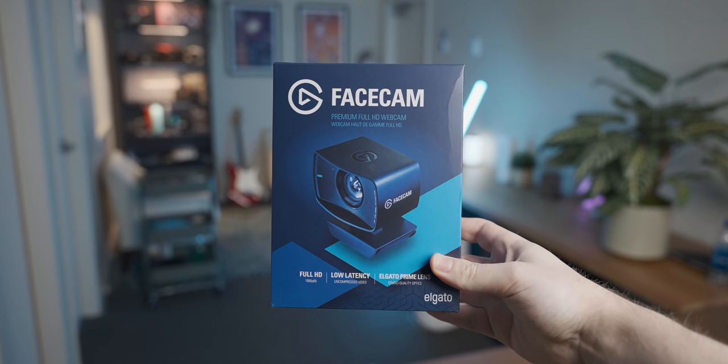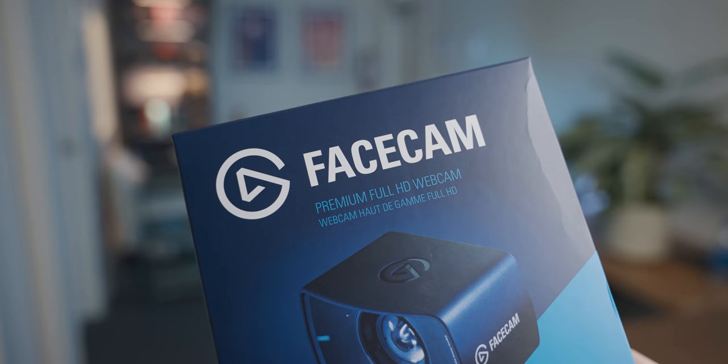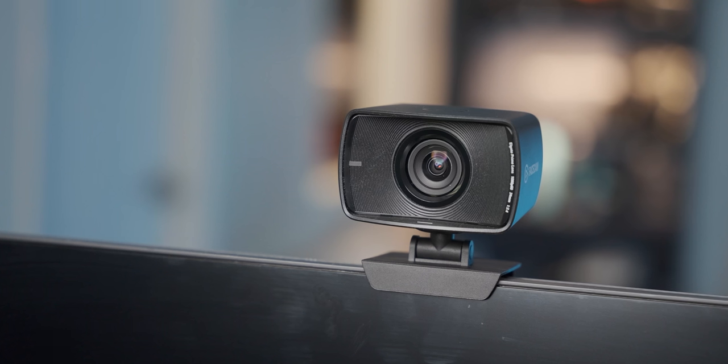But before we get into that, it's time for a quick word from today's video sponsor, Elgato. Today's video is sponsored by the Elgato Facecam, which is an amazing webcam option for streamers and/or Zoom call enthusiasts.